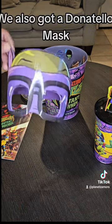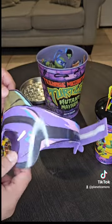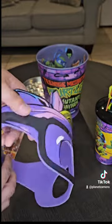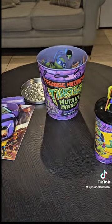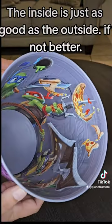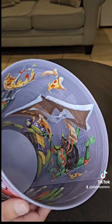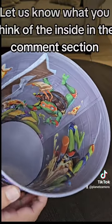We also got a Donatello mask. Now for the best part — the inside is just as good as the outside, if not better. Let us know what you think of the inside in the comment section.